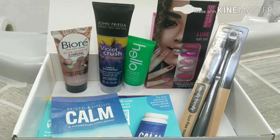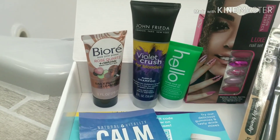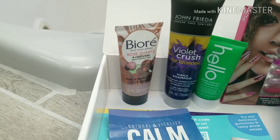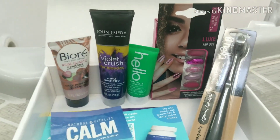I've been getting the Walmart beauty box for probably almost two years now. This was five dollars, and I think this is one of the best boxes I've had in a long time. I think the purple blonde shampoo and the Biore charcoal facial scrub alone is worth more than five dollars, so overall I was happy.